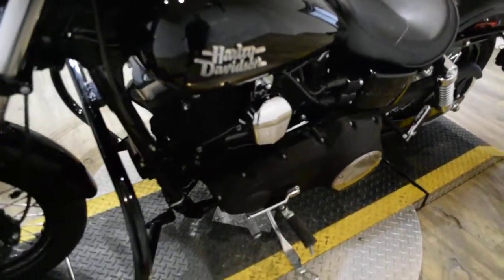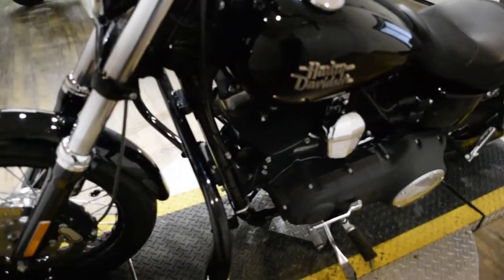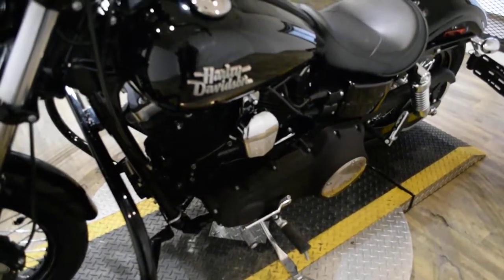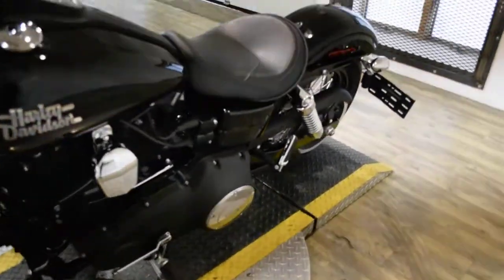This bike has been serviced and safety inspected and is ready for the road. It has 1,224 miles on it. It does also have ape hangers, an aftermarket air cleaner, the highway bars, and aftermarket pipes.